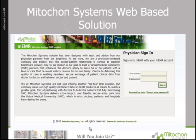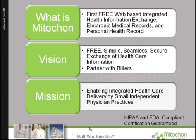At Mitocon Systems, we are not just offering another me-too EMR solution. Our company views our high-quality mConnect EMR products as a means to reach a greater goal — that of partnering with doctors to build the nation's first fully functioning virtual medical community. Mitocon Systems is the first free web-based integrated health information exchange for electronic medical records and personal health records, all in a free, simple, seamless, and secure exchange of healthcare information.